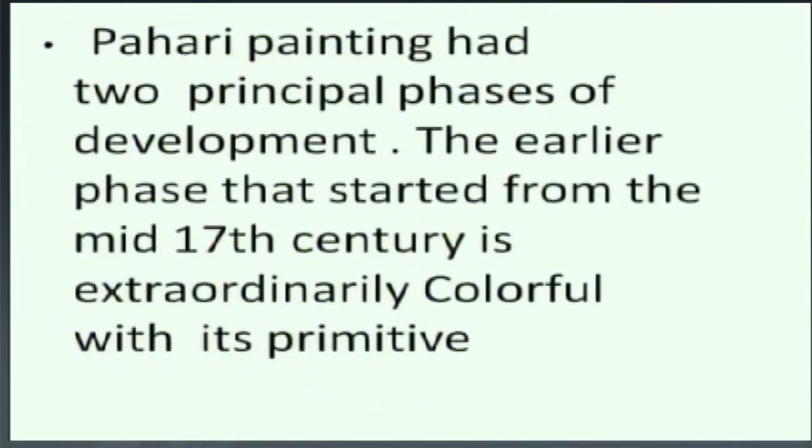Pahari painting had two principal phases of development. The earlier phase, which started from the mid-17th century, is extraordinary — colorful with its primitive, expressive quality, charged with vigor and emotional intensity. Early Pahari paintings can be distinguished by fish-shaped elongated eyes, oval face, receding foreheads, round chins and prominent noses. Bold figures are carefully laid against monochrome backgrounds of red, yellow, green or brown colors. Decorative pygmy trees suggest the feeling of perspective, while the sky is indicated only by a narrow strip on the horizon.